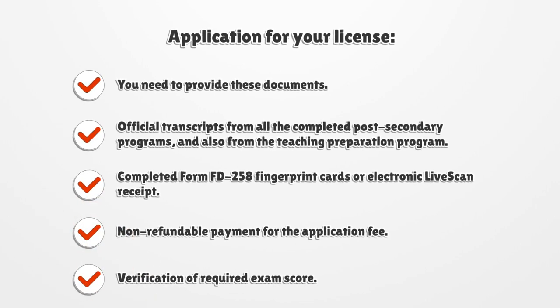For your license application, you need to provide the following documents: official transcripts from all completed post-secondary programs and from the Teaching Preparation Program; completed Form FD 258 Fingerprint Cards or Electronic Live Scan Receipt; non-refundable payment for the application fee; and verification of required exam scores.